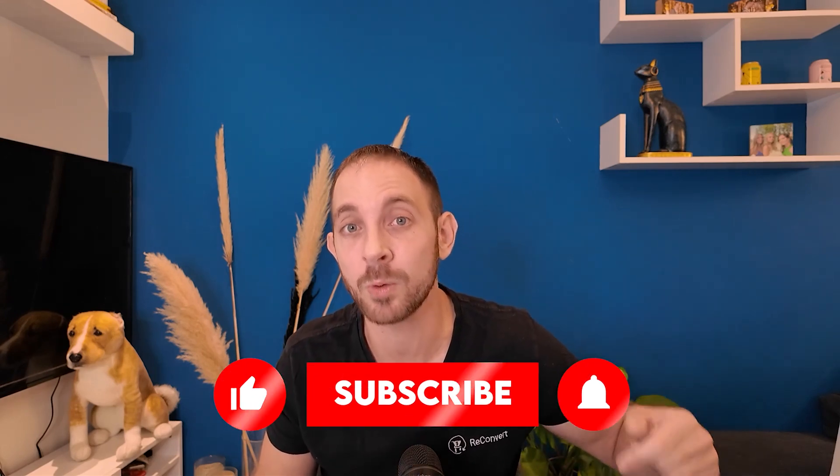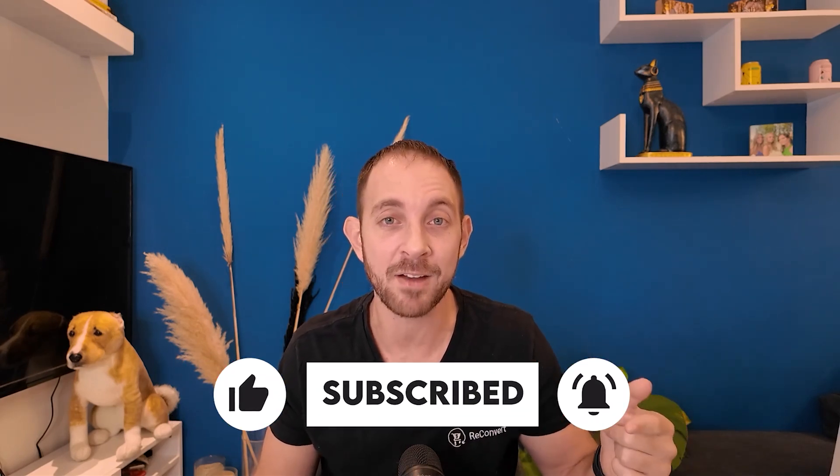That's it, guys. I think you now know how to set up post-purchase offers on your Shopify store in 2025 and beyond. If you have any questions or comments, drop them in the comment section below. Please like and subscribe so you'll know whenever we release new features and videos. I'll see you in the next video.